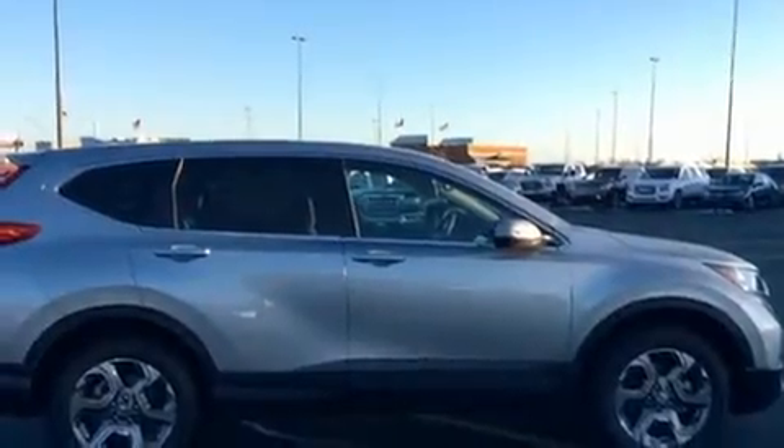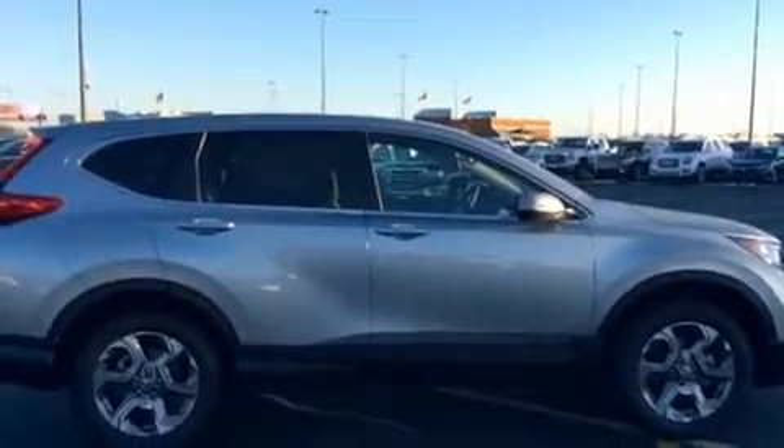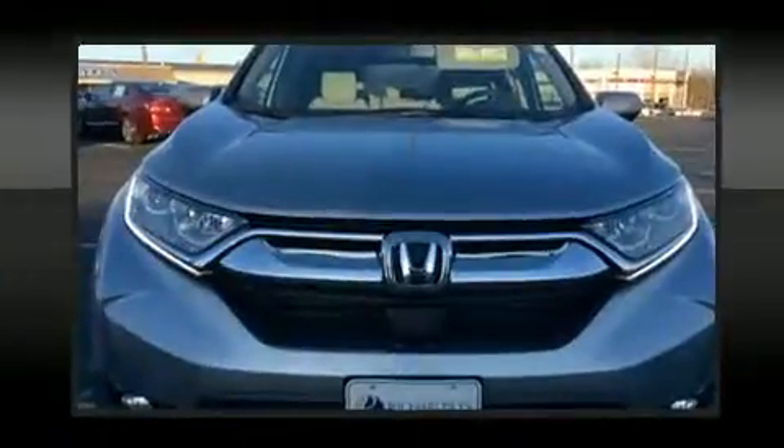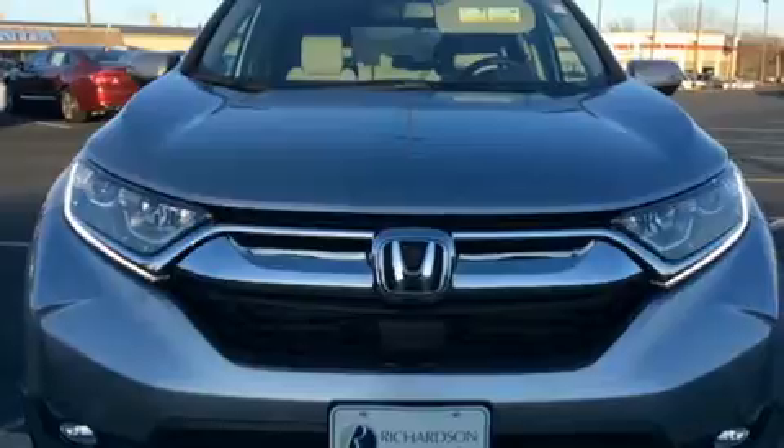Additional features include a blind spot sensor and leather upholstery. For drivers who enjoy the natural environment, a power moonroof allows an infusion of fresh air. Enjoy your favorite music via the stereo system, which includes a CD player with MP3 capability.